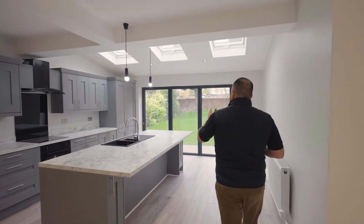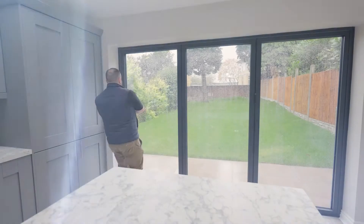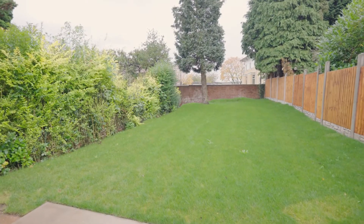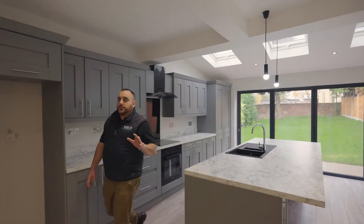These doors here are bi-folds, so on a lovely summer's day you can open them up and have the outside in and the inside out. I love these breakfast bars — very sociable, great entertaining space. A lot of properties that haven't been extended don't benefit from this.